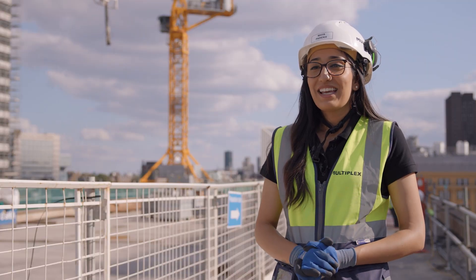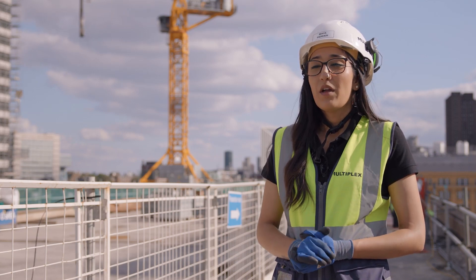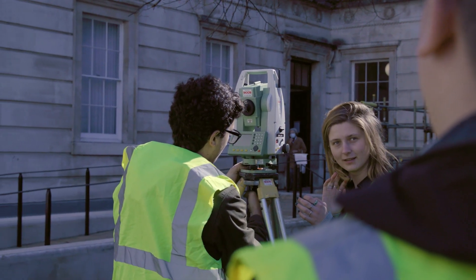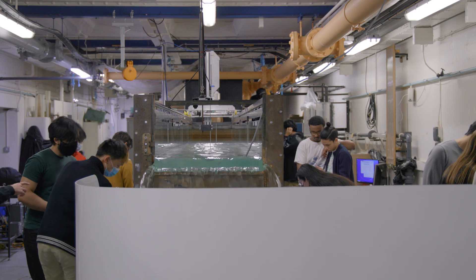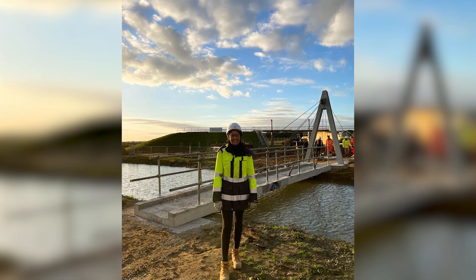What I loved about studying in the department of civil engineering is the opportunity given to us to work with a wide variety of people from different backgrounds, allowing me to develop the skill of collaboration and communication which is so highly valued by employers. In addition to this, the problem-based learning allowed me to develop the mindset and skill set required to tackle projects in the construction industry.